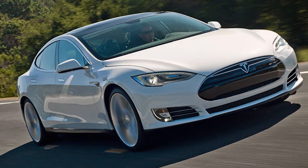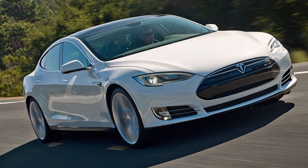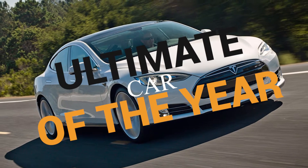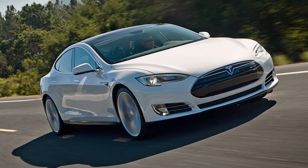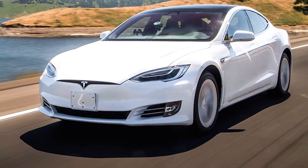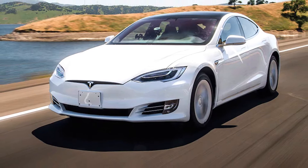Tesla first introduced the Model S in 2012. Since then, it has earned a lot of recognition and awards, like MotorTrend's Ultimate Car of the Year. The car, now 7 years old, has never seen a full redesign. But the 2019 Model S has evolved significantly from the first iteration of the car.